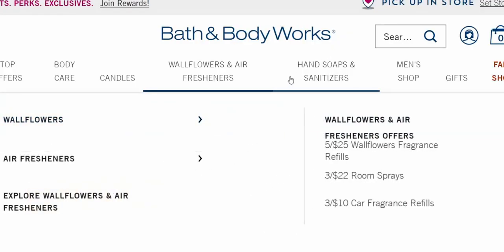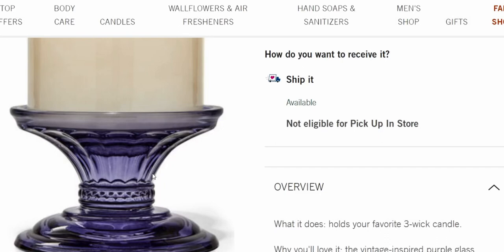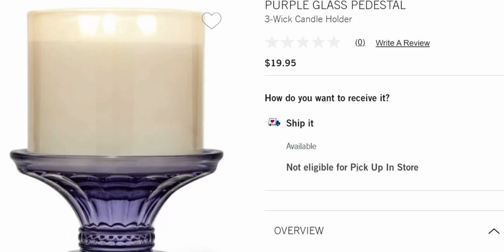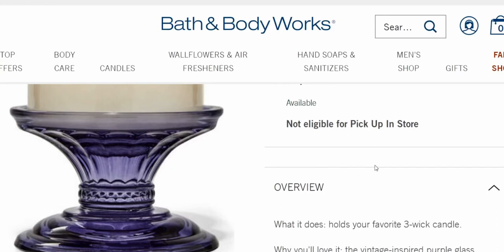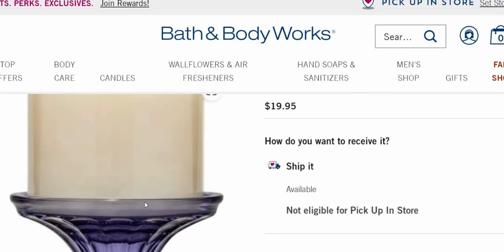The last couple of things I want to show you — here is the Purple Glass Pedestal, which I also ordered. It has a very vintage vibe to me; it really reminds me of depression glass. My great-grandmother had depression glass and it's been passed down in my family. In fact, I was at Goodwill a few days ago and found a depression glass bowl going for around $250 on eBay — a beautiful jade green with a peacock and lacy design. That's exactly what this reminded me of.